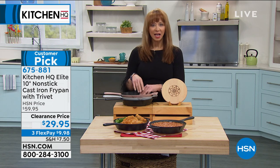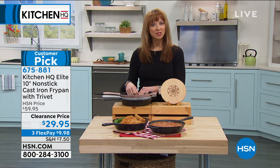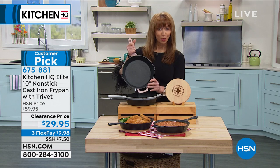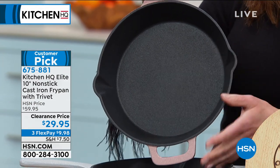But then you have to baby it. You have to season it. You have to worry about rusting or oxidizing. This is dishwasher safe. You don't have to worry about any special care requirements. It's exclusive to HSN. This is what I call the Goldilocks size — that 10-inch with the double-sided pour spouts.